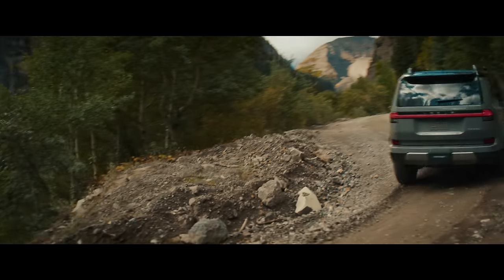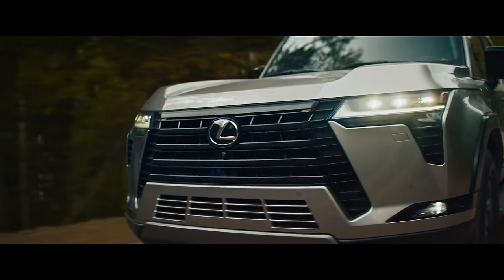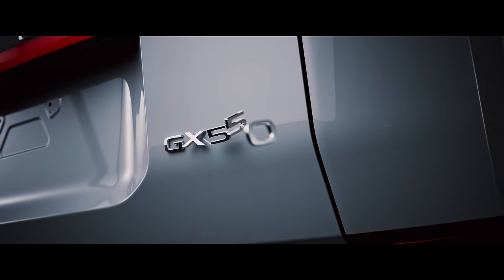In the realm of automotive excellence, we delve into a world where rugged resilience seamlessly converges with refined comfort, unveiling a space where off-road capability and luxury craftsmanship harmoniously coexist.